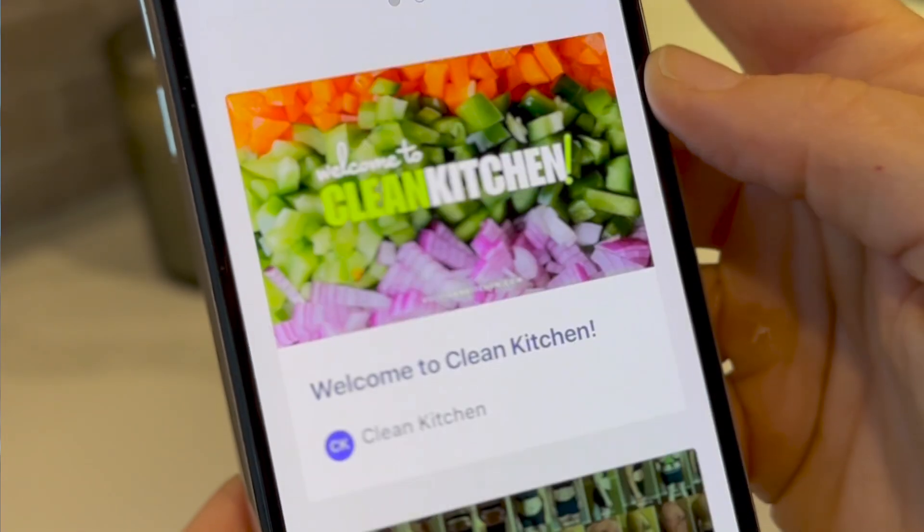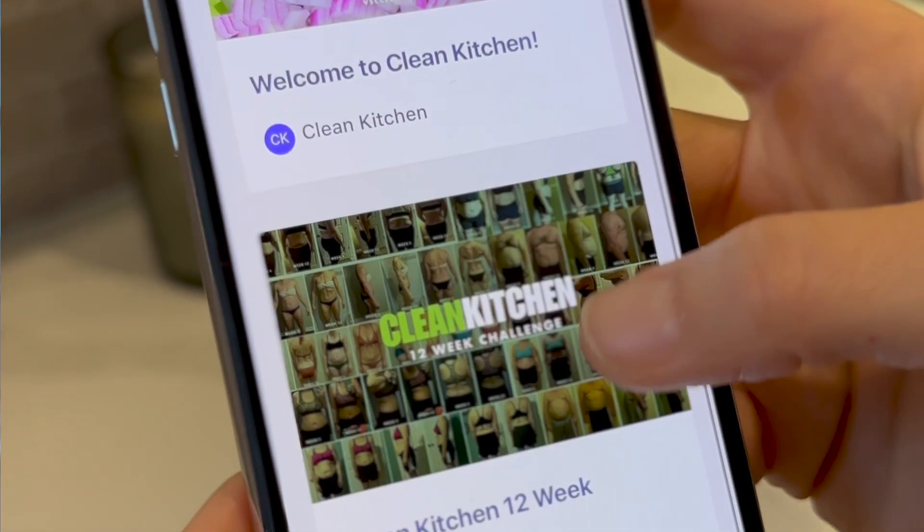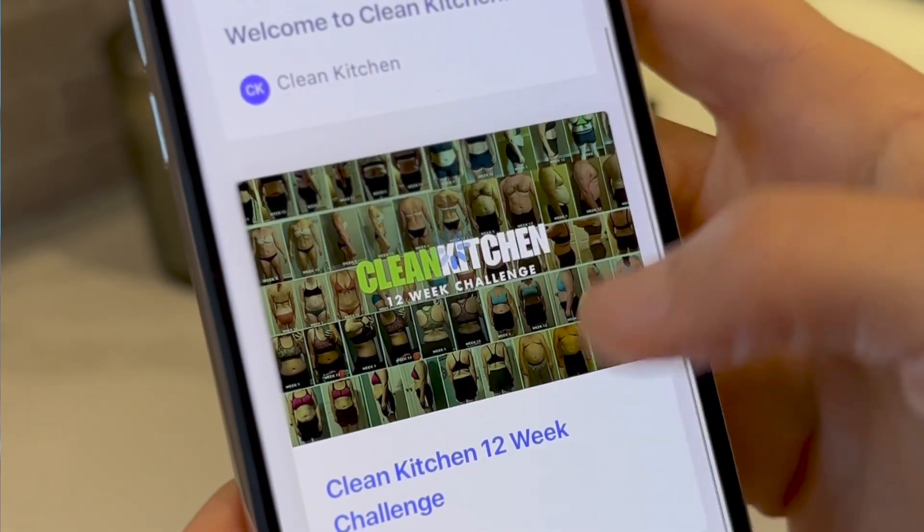Another feature is the offering of our courses in an a la carte style. This means that you can take any of the CK courses whenever you want. If you are a CK community member within our CK app, you have access to take it anytime you want — even on a random Tuesday.